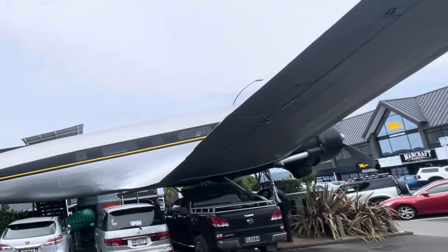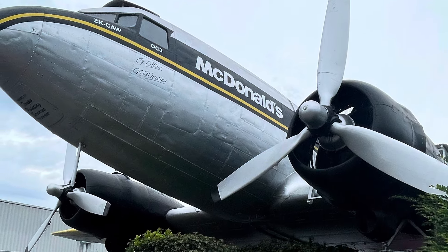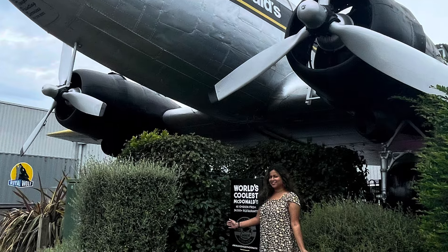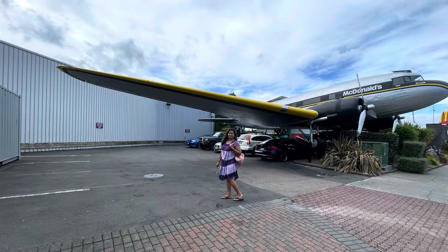I certainly enjoyed giving you all a tour of the world's coolest McDonald's. Remember, if you live in New Zealand or decide to visit New Zealand, definitely come and check out the world's coolest McDonald's — it's one of a kind in the world. Up until my next video, take care and stay safe. Peace out.